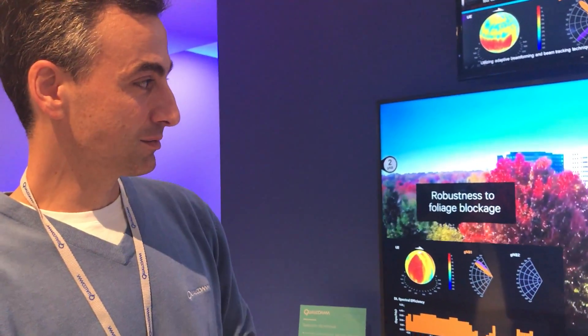Hi, I'm Ezgi Koyman. I lead the millimeter wave project in corporate R&D and this year we're showcasing our 28 gigahertz prototype. We were here last year as well and we showcased a more clinical type of test with antennas and open space, without mobility, mostly line of sight.